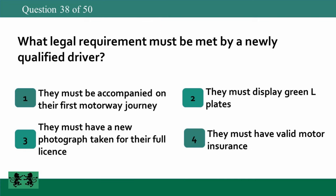What legal requirement must be met by a newly qualified driver? 1: they must be accompanied on their first motorway journey, 2: they must display green L plates, 3: they must have a new photograph taken for their full license, 4: they must have valid motor insurance. The answer is 4: they must have valid motor insurance.